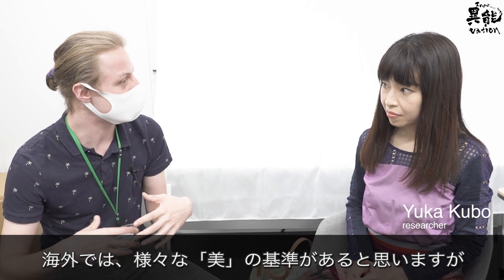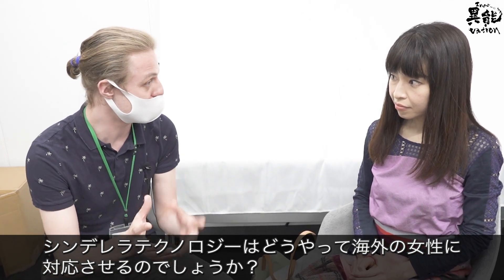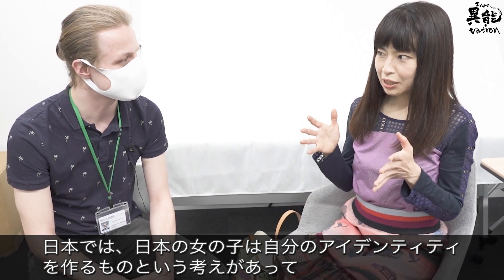Overseas, there are a lot of different beauty standards in different cultures. How would Cinderella Technology address this?